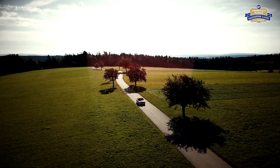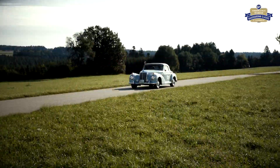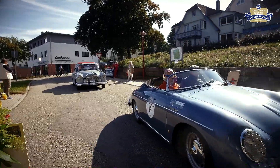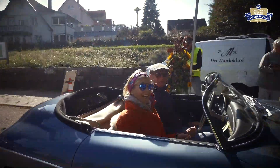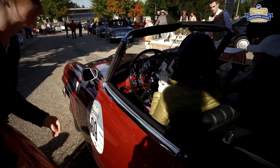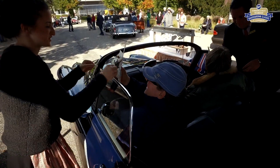Die zweite Genusspause ist nicht mehr weit. Im heilklimatischen Kurort Dobel werden die Oldtimer schon erwartet. Das Fünf-Sterne-Haus Bareis aus Bayersbronn lädt die Teilnehmer bei der Genießer-Durchfahrtskontrolle auf einen leckeren Imbiss ein.